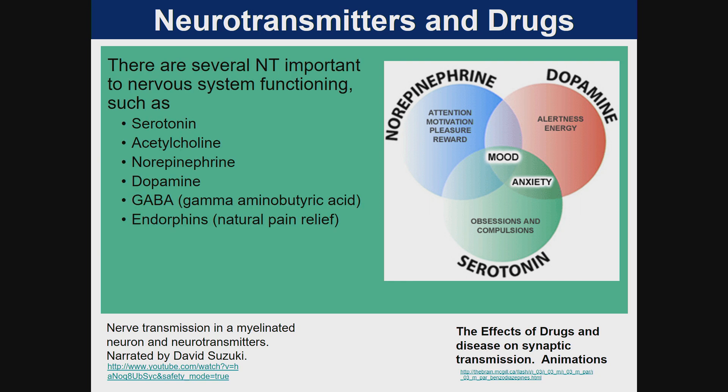Neurotransmitters and drugs. There are several neurotransmitters important to nervous system functioning, such as serotonin, acetylcholine, norepinephrine, dopamine, GABA, and endorphins.